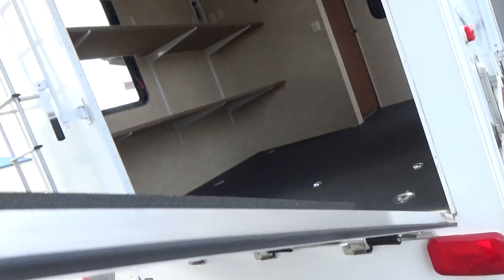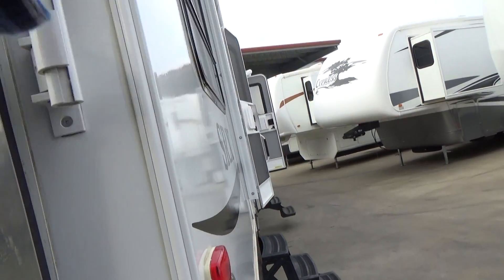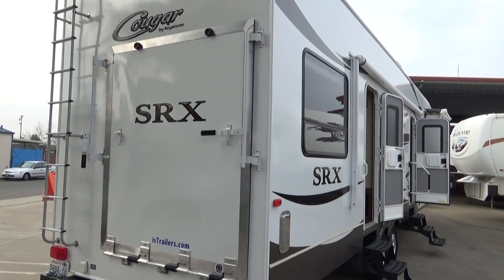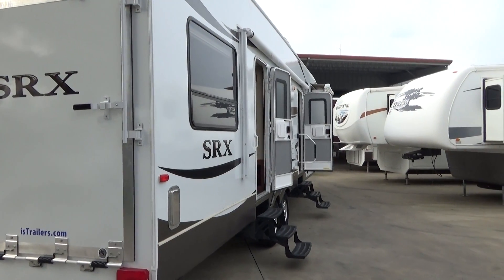Let's raise up this door so you can kind of see the back. Very, very shiny — you rub this trailer, it's smooth. Roof is pure white. I can't say enough. This trailer is like brand new.